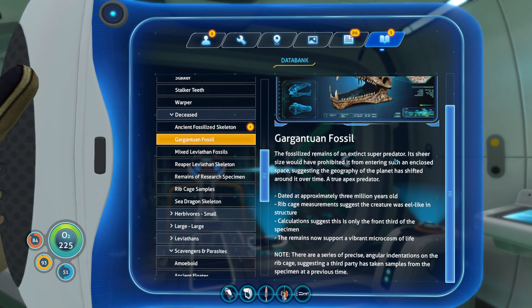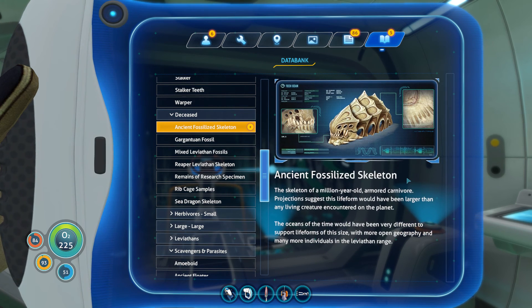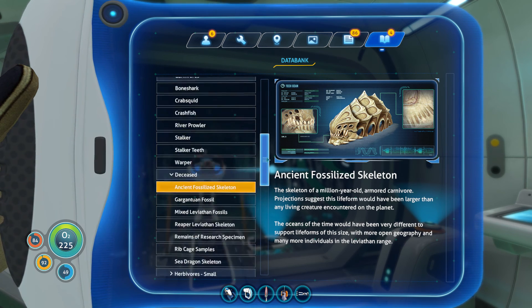The remains now support a vibrant microorganism life. Note: there are a series of precise angular annotations on the ribcage, suggesting a third party has taken samples from the specimen previously. Gotcha. Ancient-length fossilized skeleton - oh, this one's the one I just scanned. This fossil skeleton's a million years old. Armored carnivore. Projections suggest the life form would have been larger than any living creature encountered on the planet thus far. The ocean at the time would have been very different to support organisms this size, with more open geography and many more individuals in the leviathan range. Glad we're not playing back then, huh?